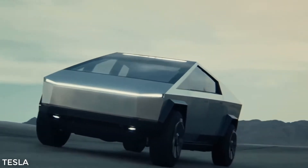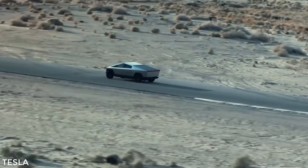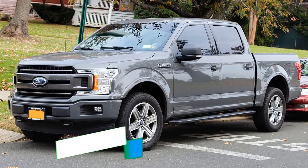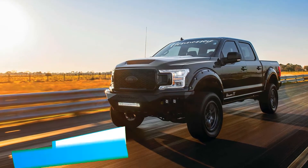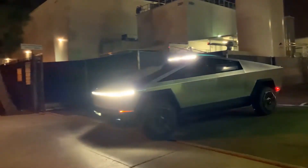Just what are these specs? Let's start with the vehicle's 2.9-second 0-60 capability, which makes it among the fastest trucks on the road. For reference, that's nearly 3 seconds faster than the standard Ford F-150, and a whole second faster than the upgraded F-150 Venom 775. But it doesn't end with speed.